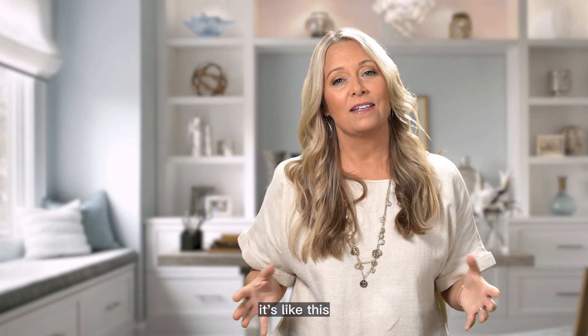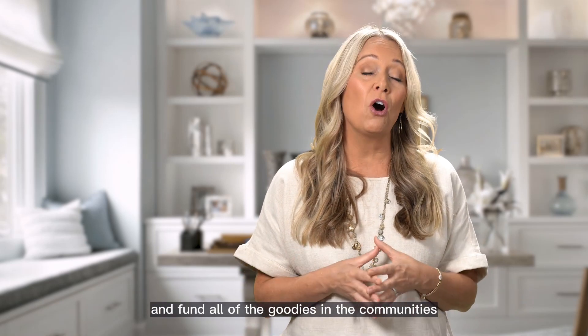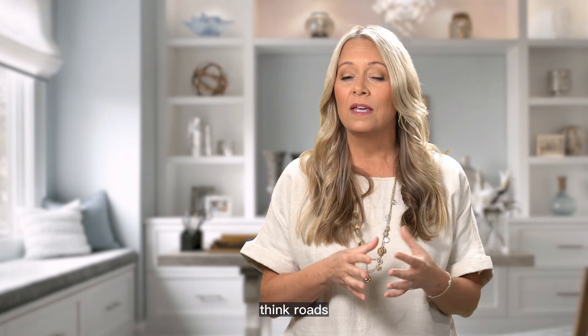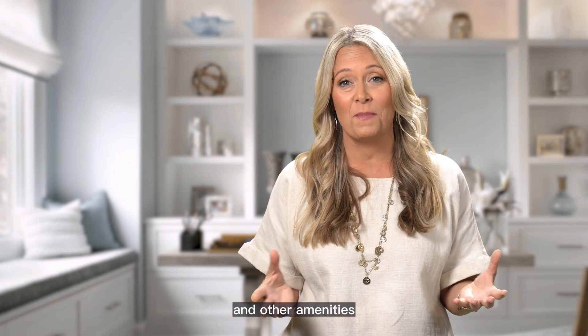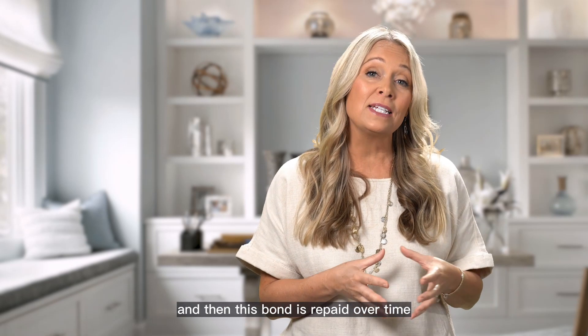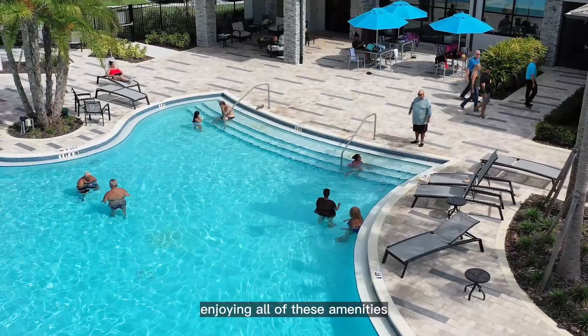Essentially it's like this: the developer starts by taking out a bond to create and fund all of the goodies in the communities — think roads, utilities, pools, parks, playgrounds, and other amenities. And then this bond is repaid over time by the residents that are hopefully enjoying all of these amenities.